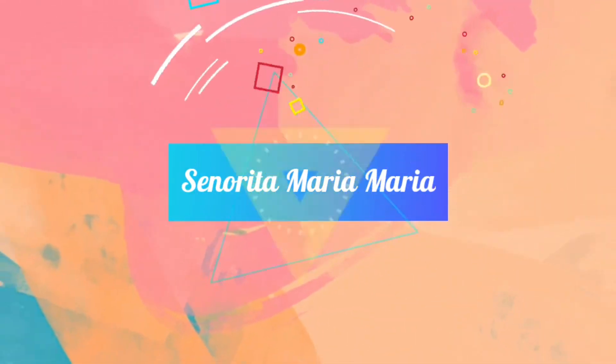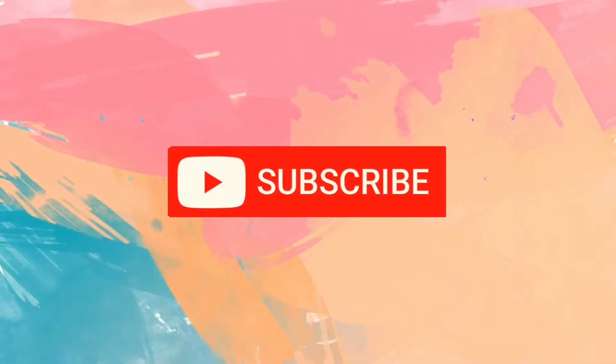Hi everybody, my name is Maria Maria. I'm from the Philippines and this is my part two, day two of my journey of tidying out my room using the KonMari method. For those of you who are watching this video for the first time, I would recommend you watch day one where I explain how I go about it and the important stuff you need to know. The link is posted down below.